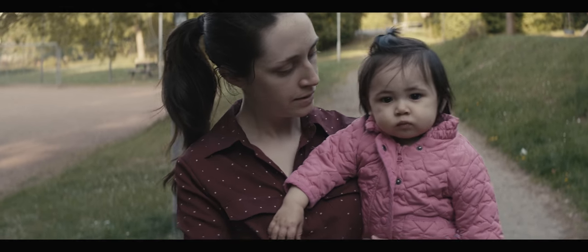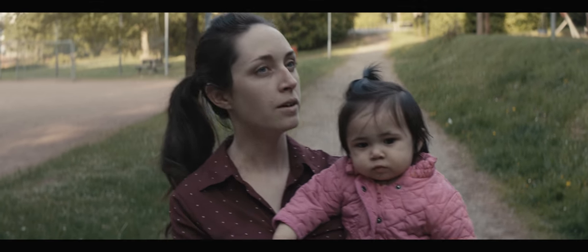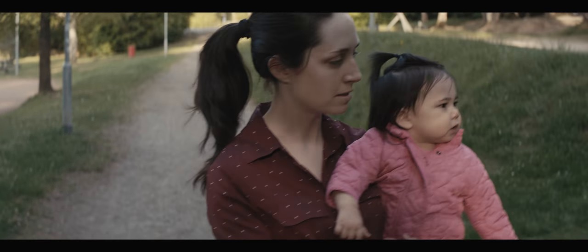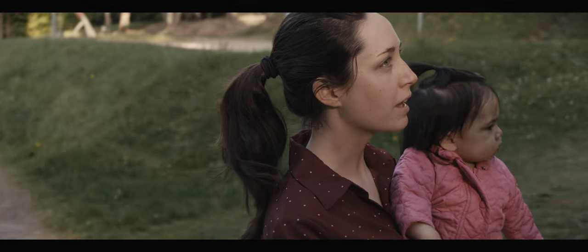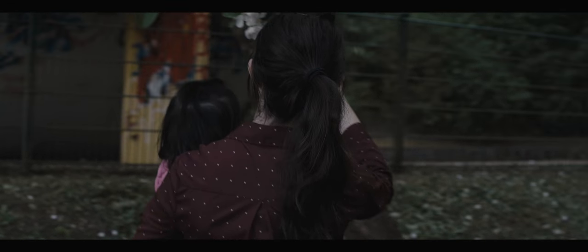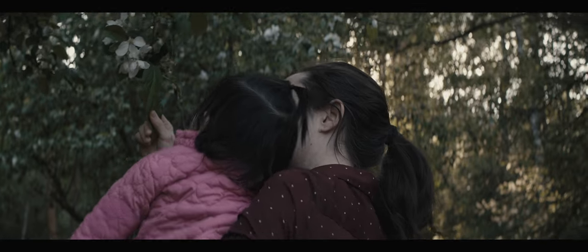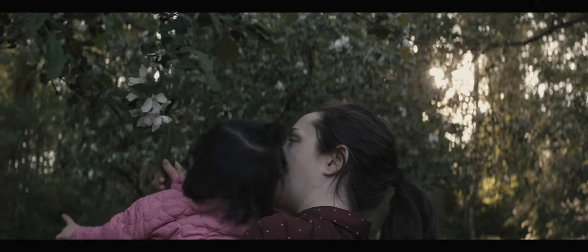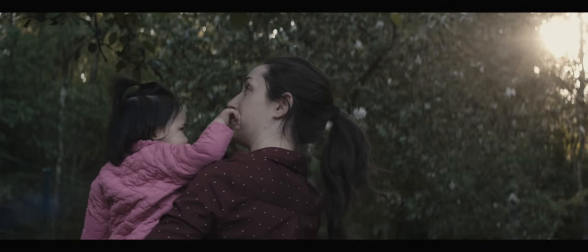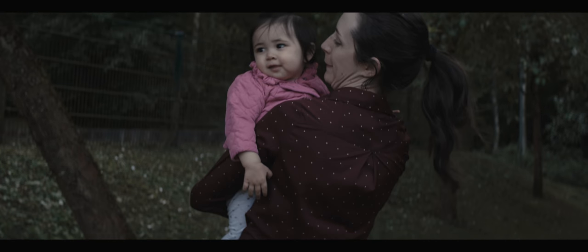You see that tree? We're going to go to that tree now. You saw the flowers? All right, keep walking for me.